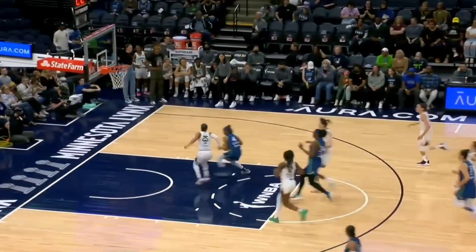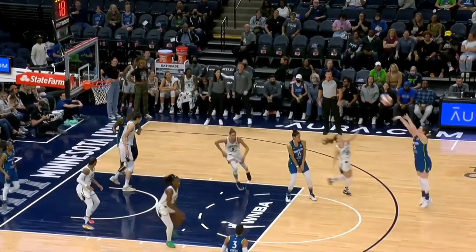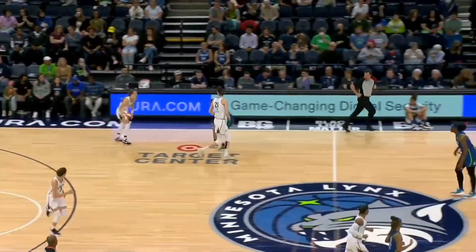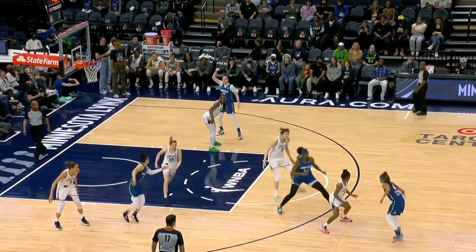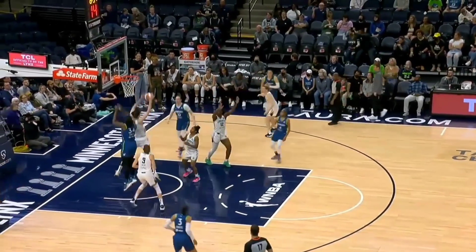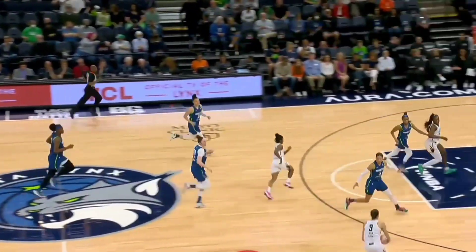Mariah Jefferson leads the break, gets the shot off — three-point try, no good. Shu with the rebound. Just under nine minutes left to play in the game tonight, each team looking for its second win of the season. Mariah Jefferson picks up the dribble, Han Shu is there to impact the play defensively.